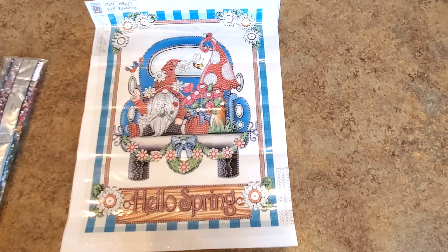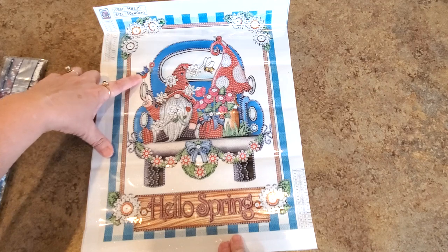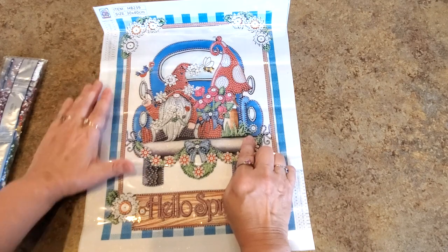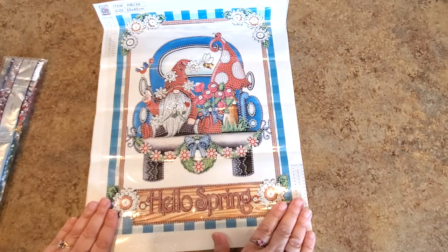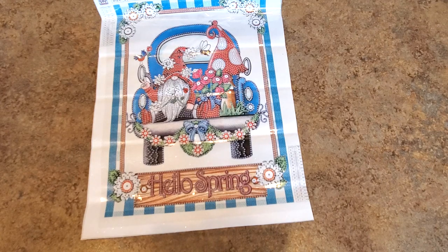This one I had to have — look how cute! We have gnomes in the back of a truck. He's like 'peace, baby!' He's got a little bluebird hanging out with him, a big mushroom in the back of the truck, and flowers just everywhere. I love it! It's got 17 different stone shapes, colors, and sizes.